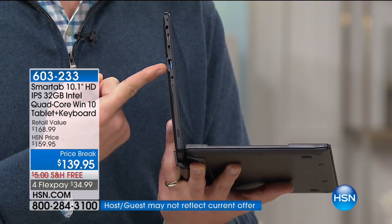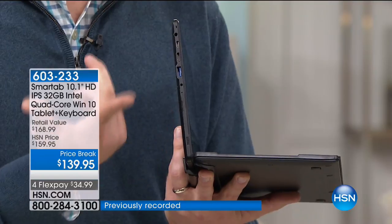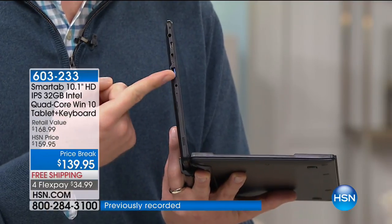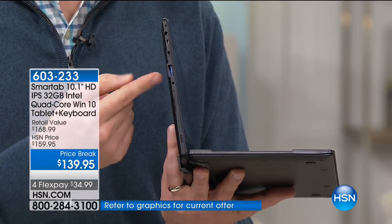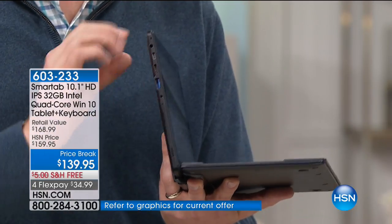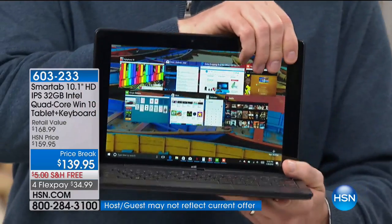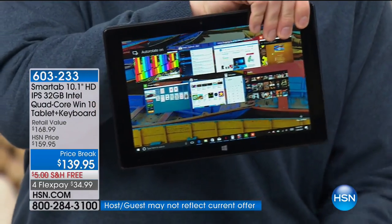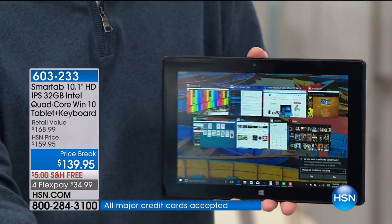That's a full-size USB right there. Normally when you get a USB port on a tablet, you get a specialty cable — you lose the cable, you can't use the port. Now I can plug in my PC-matic, my printer, my scanner, all my docking stations. And I love that it's a two-in-one: I just pull off the screen and now I'm using it as a fully functioning tablet with all that memory and processing built inside.